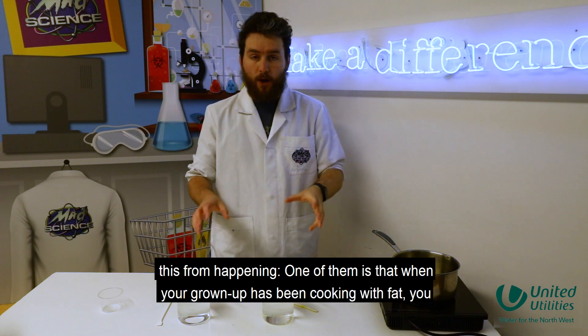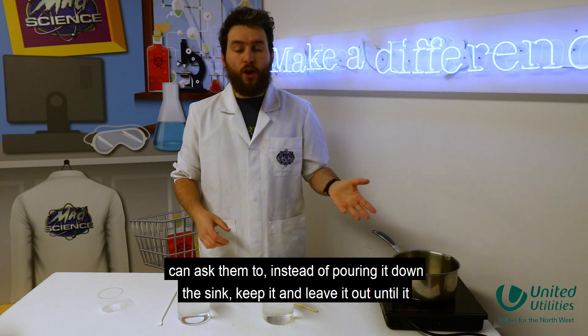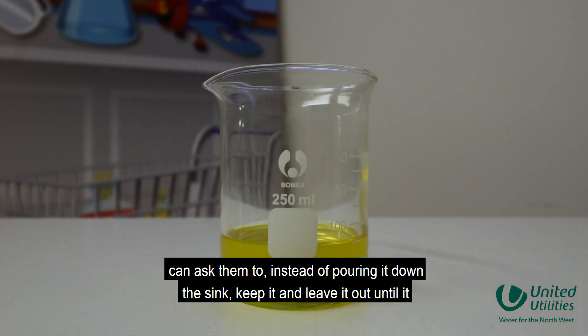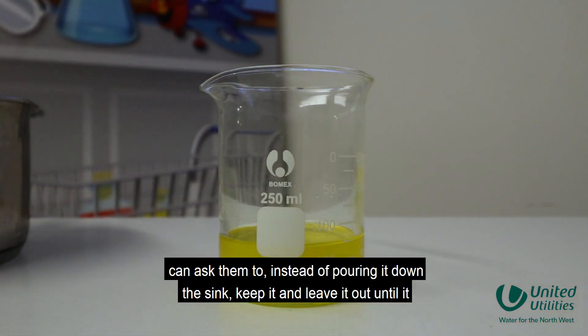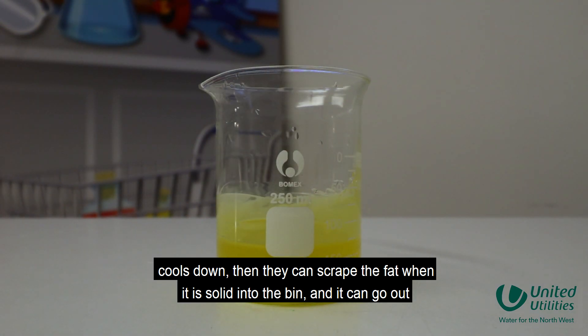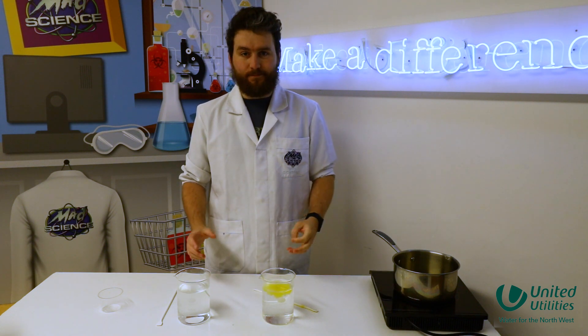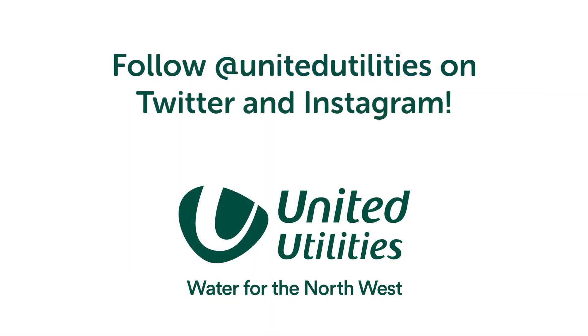So there's a couple of things we can do to stop this from happening. One of them is that when someone's been cooking with fat, instead of pouring it down the sink, you can ask them to keep it and leave it out until it cools down, and then they can scrape the fat when it's solid into the bin so it can go out with the rest of your rubbish instead. We'll see you next time. Bye bye!